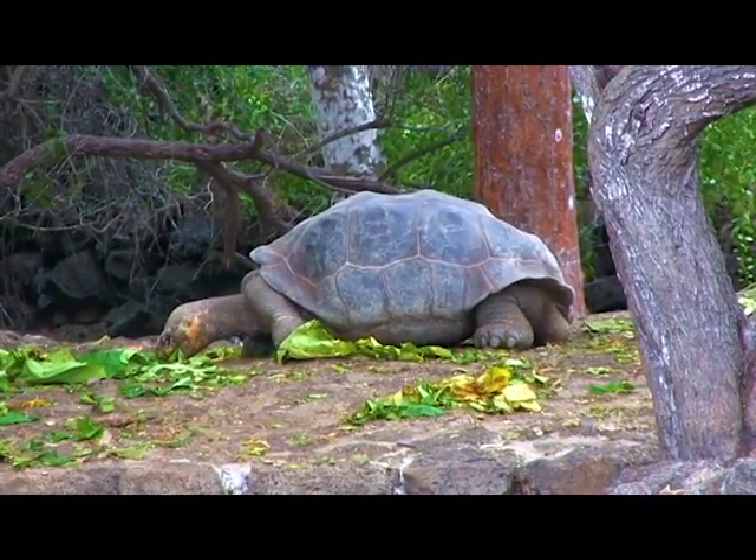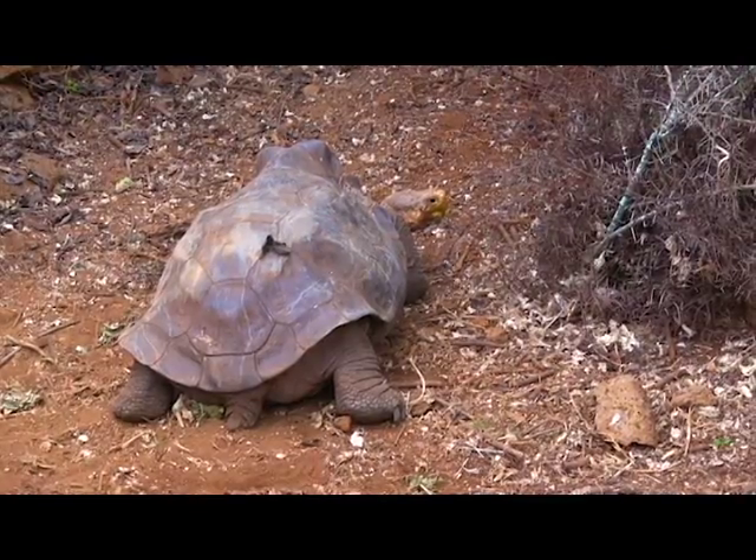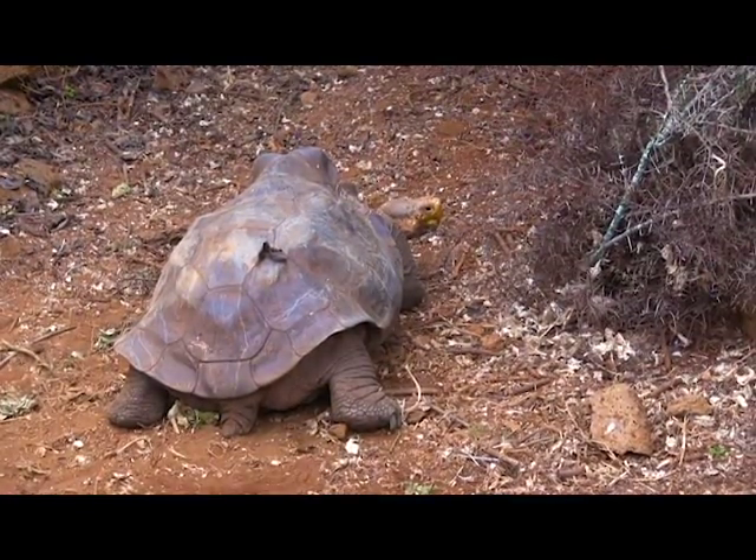They are the world's largest tortoises, with some specimens exceeding 5 feet in length and reaching 550 pounds.